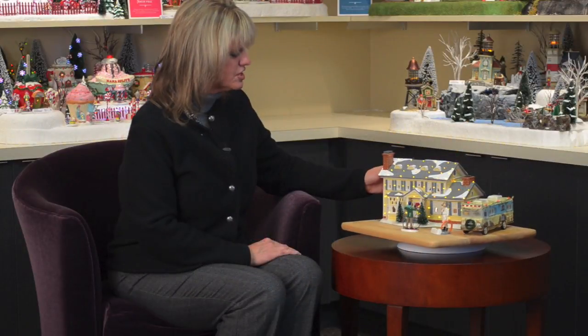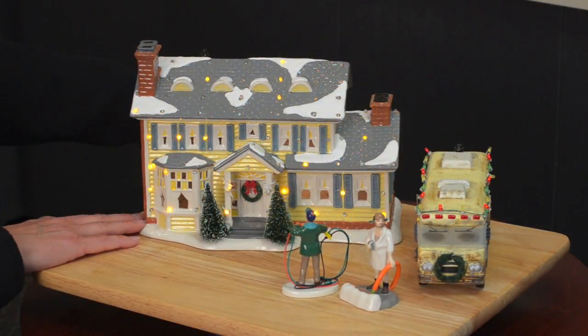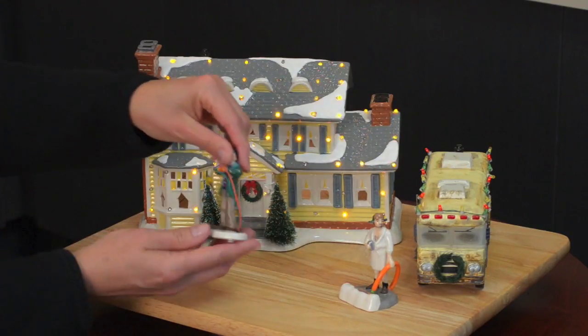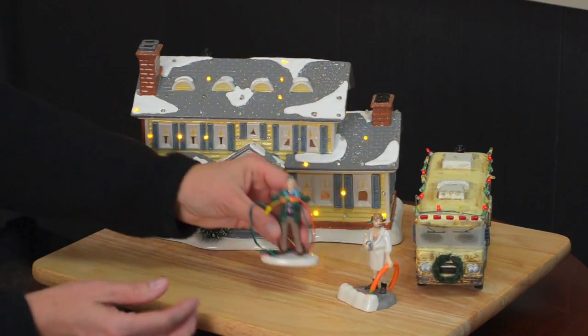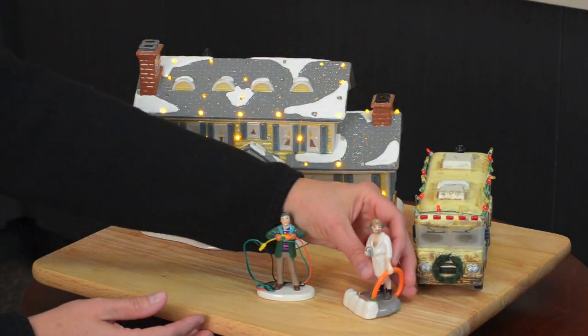A push button on the back enables you to choose between steady burn or twinkle effect. Co-starring are the ceramic accessory characters — 'Fire It Up, Dad' and Cousin Eddie in the morning.